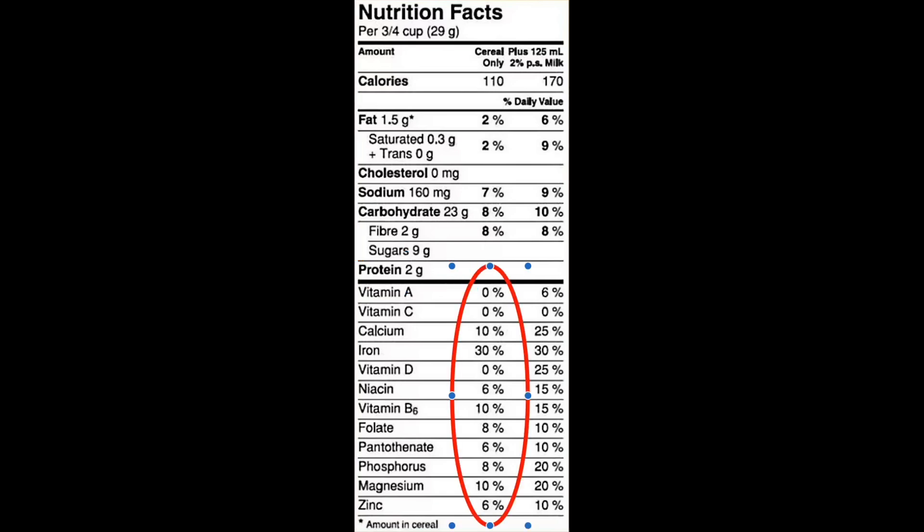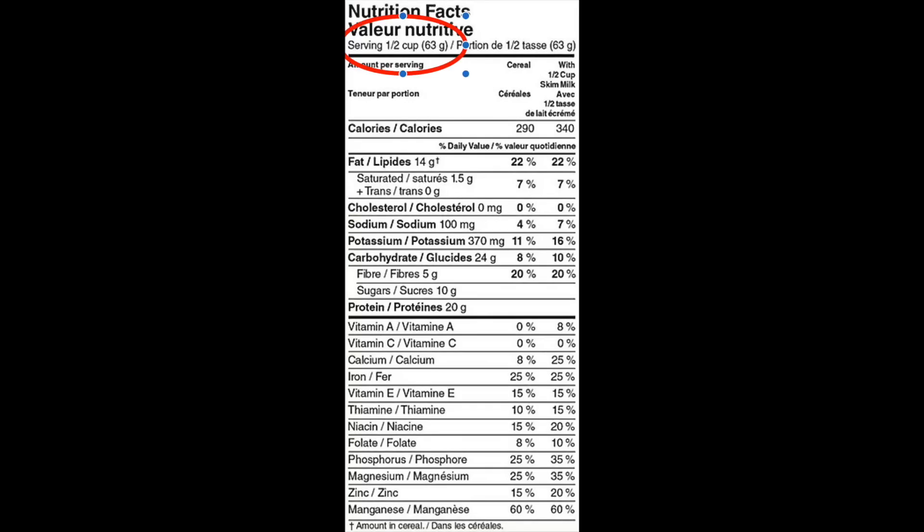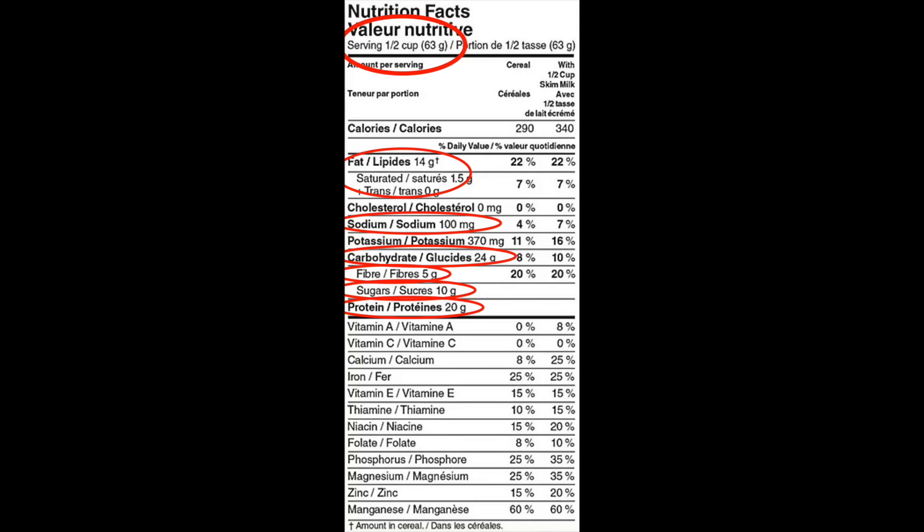Next is vitamins, where you'll see your daily value — and some are more important than others for athletes. You can see here the serving sizes are different. Sometimes other vitamins and minerals will be present, or different kinds of fats.